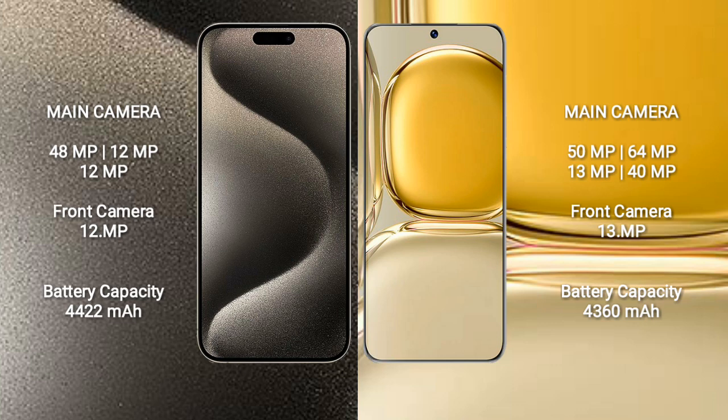The iPhone 15 Pro Max has a 4422mAh battery with 33W fast charging support. The Huawei P50 Pro has a 4360mAh battery with 66W fast charging support.